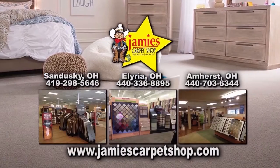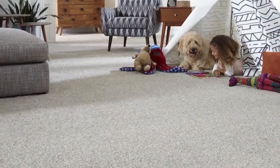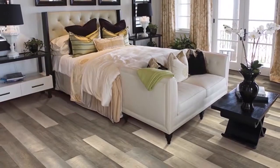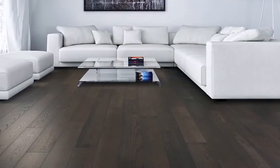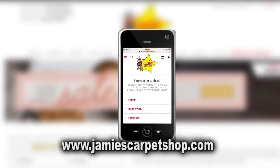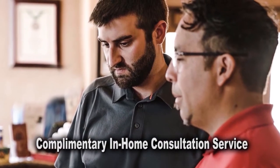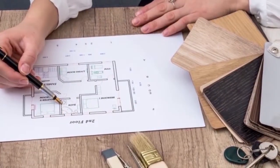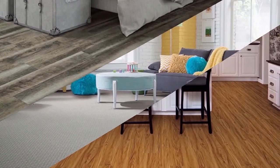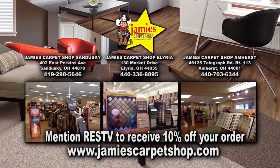Jamie's Carpet has been in business and locally owned and operated since 1965. Not only do they install carpet, they can install tile, laminate, wood, and other flooring products. Their extensive website allows you to explore flooring options using your mobile device, desktop, or iPad. Take advantage of their complimentary in-home consultation service and have one of their skilled flooring consultants help you choose the right flooring for your home. Mention Real Estate Showcase TV to receive 10% off your order.